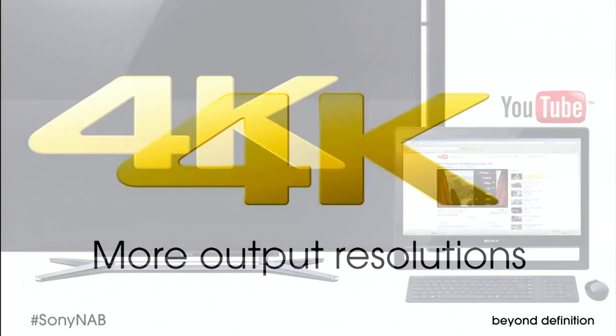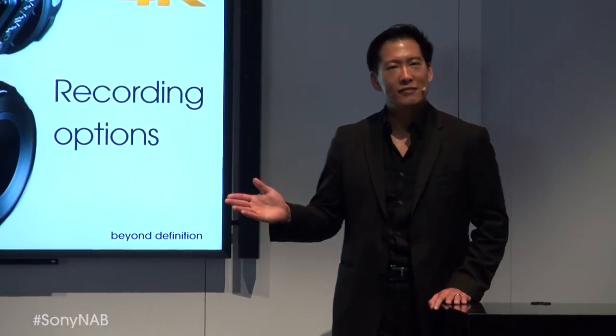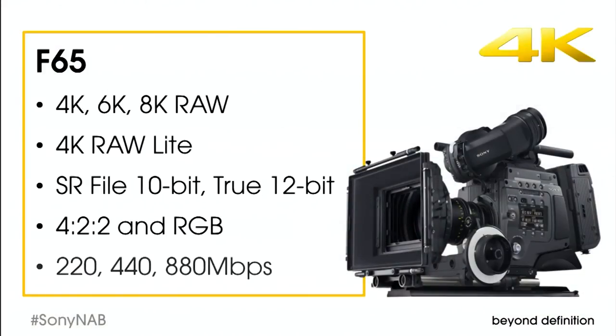Whatever your deliverables, whatever your output resolution, Sony 4K is a great place to start. Now let's talk about recording options. Consider the F65 — 8K RAW is just the beginning. It also records tremendously efficient space-saving RAW light. And if you need cost-effective high definition, you may choose SR files which capture in 10-bit and true 12-bit at 880 megabits per second, or 440, or even 10-bit SR light at 220.